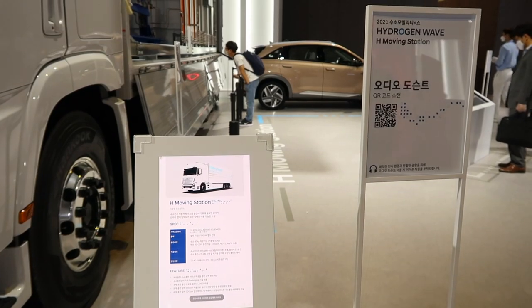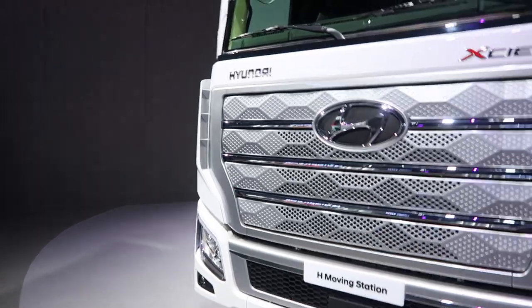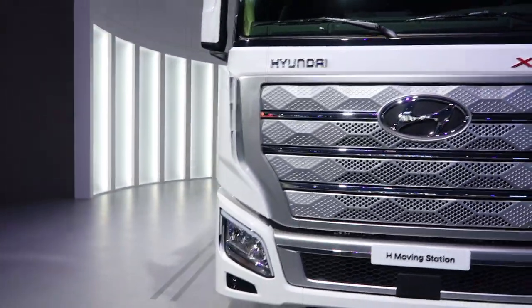This is the 8th moving station — look at how nice this looks! Wow.